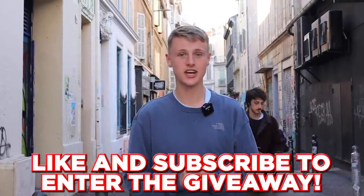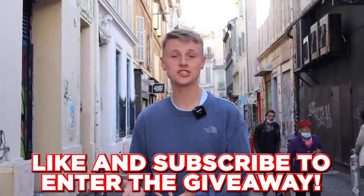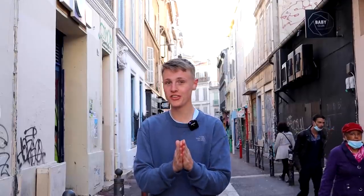Three things before we go any further. Thing one, we're trying to hit 150,000 subscribers by the end of 2021, so if you are new around here, please be sure to subscribe. Secondly, we are going to be giving away one shirt that we get in this episode of Football Shirt Hunting. All you have to do to have a chance of winning it is like this video and subscribe to the channel. We'll reveal the shirt later on in the video.